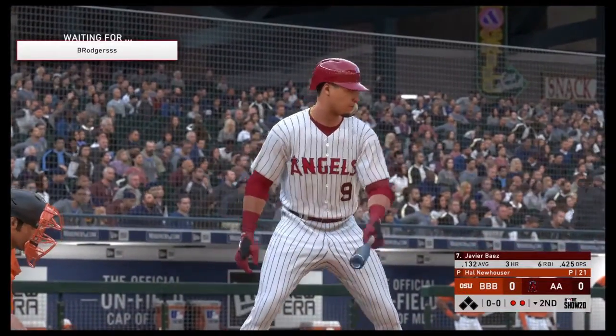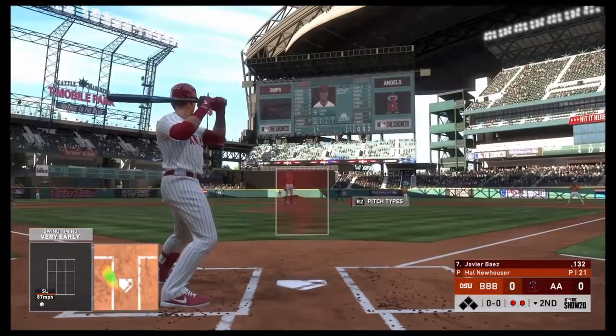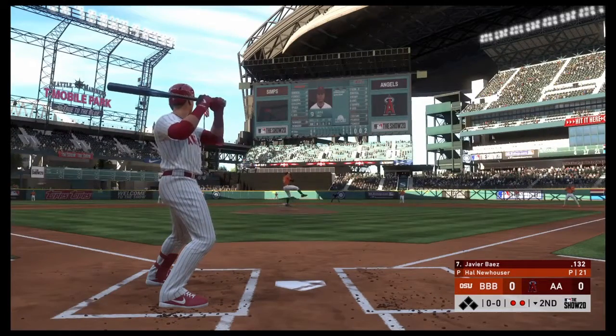Four strikeouts already, and that's out number two. So bases are empty here with two gone, and in to bat next, the versatile weapon, Javier Baez.